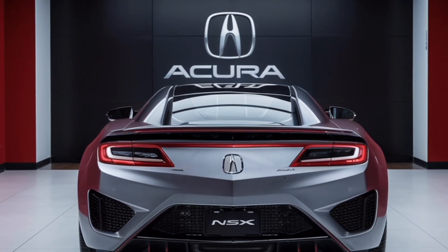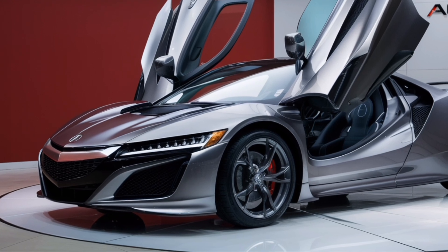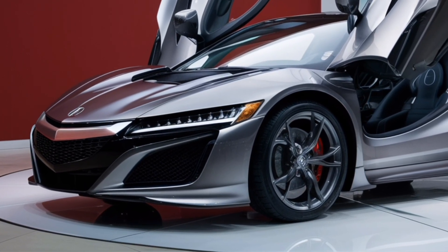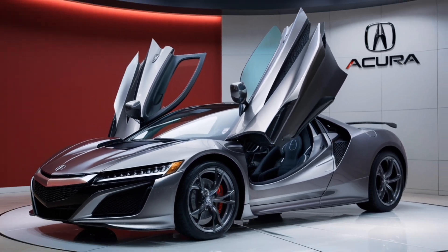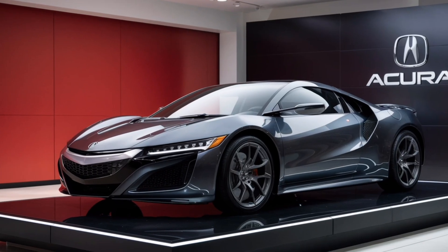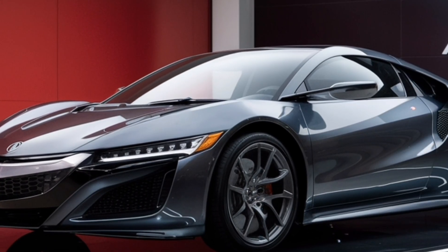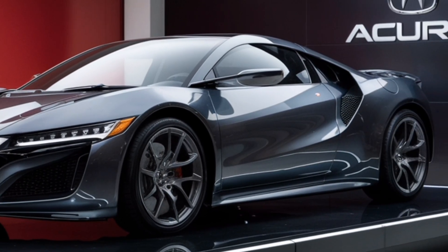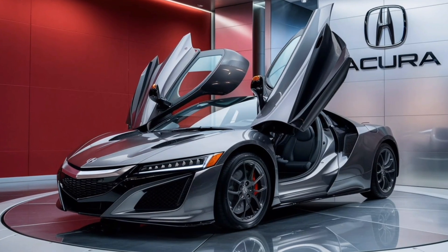Let's start with the exterior. The 2025 NSX retains the iconic low-slung silhouette and aggressive angles of its predecessor, but with new design elements that give it a more modern and futuristic look. The front fascia features a new Acura signature grille with chiclet headlights, and the air intakes are larger this time around, hinting at the increased power of the electric powertrain.